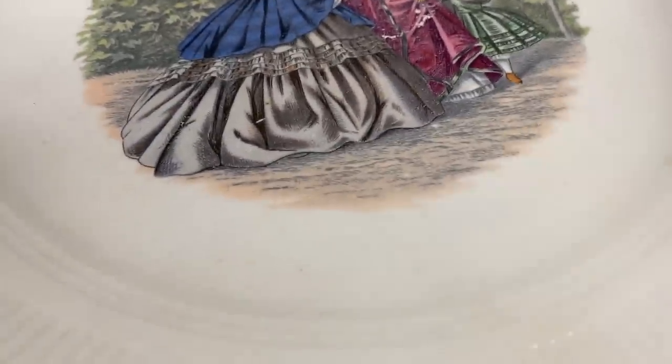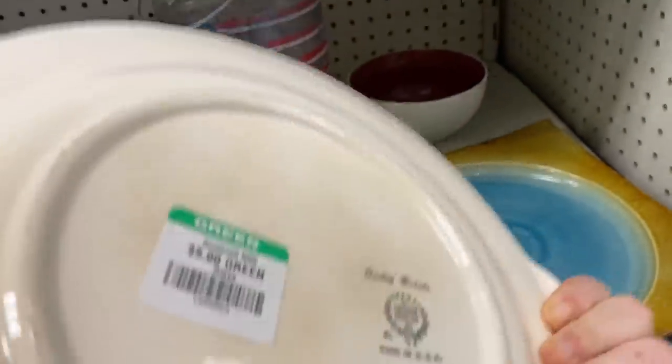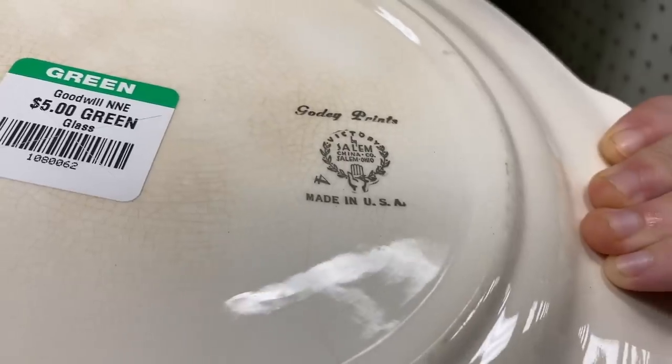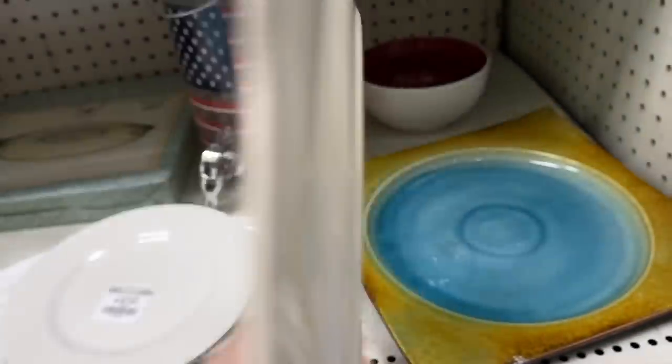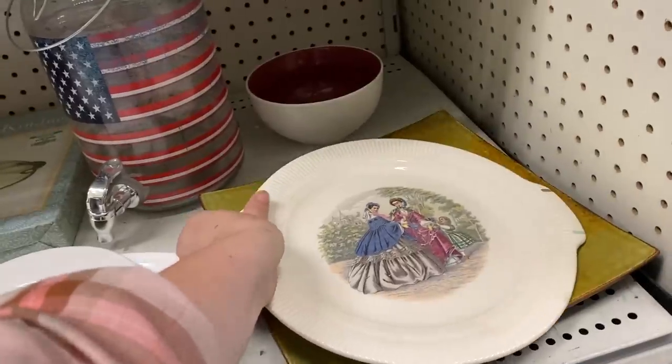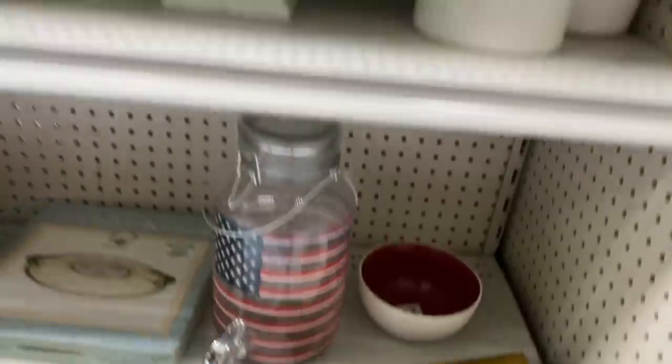Pretty transferware — is that like colonial times? In the USA, $5. There's really beautiful crazing in this. I don't normally like crazing but this is showing the age well.